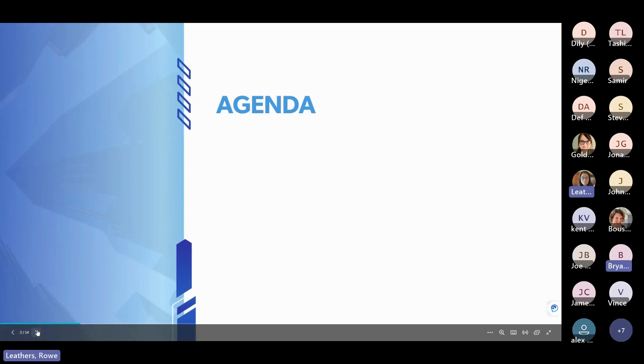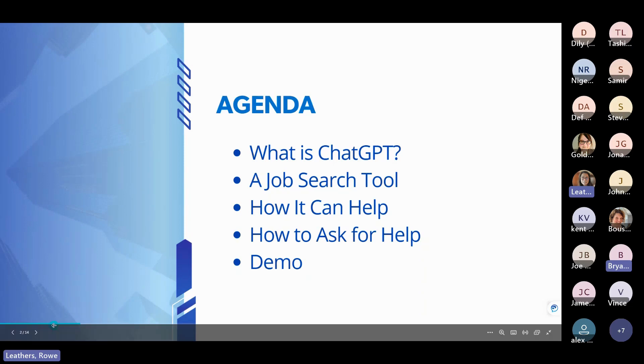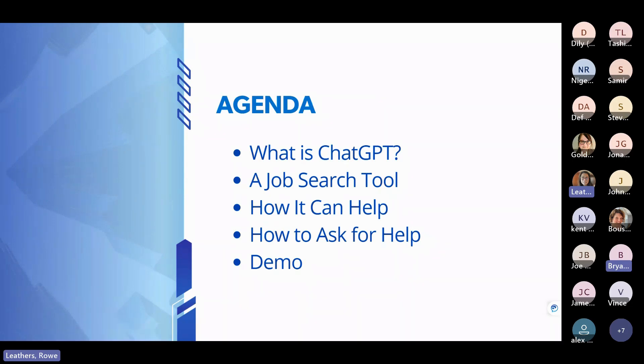We're going to be very focused with what we cover today: what is ChatGPT, how are we going to look at it as a job search tool, how it can help us, and how we have to learn how to use it. It's a bot, so we have to figure out the right way to ask the right questions in order for it to understand and give us the results we're looking for.